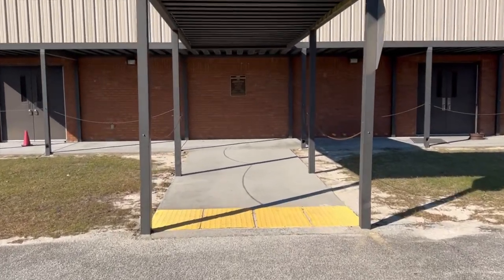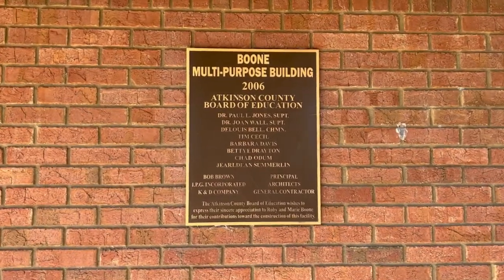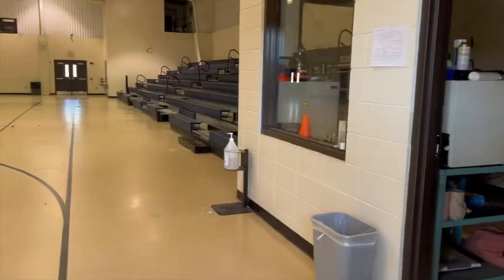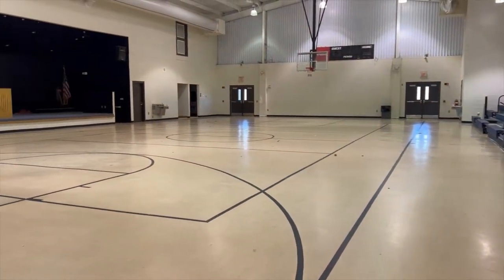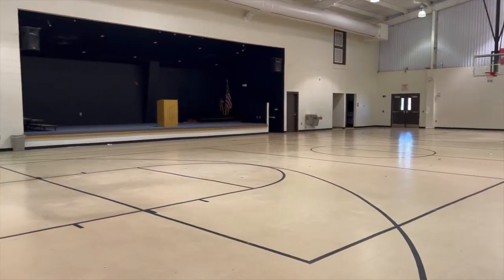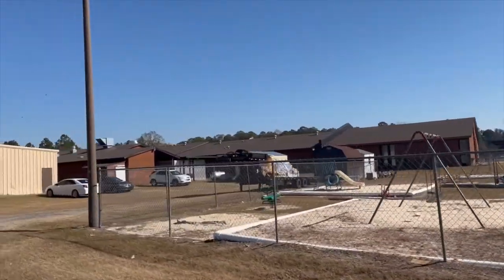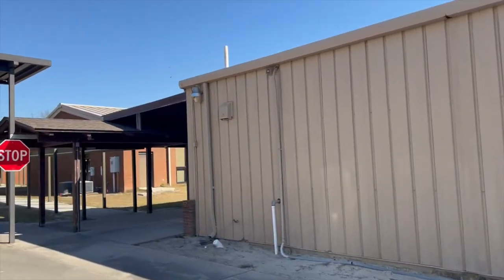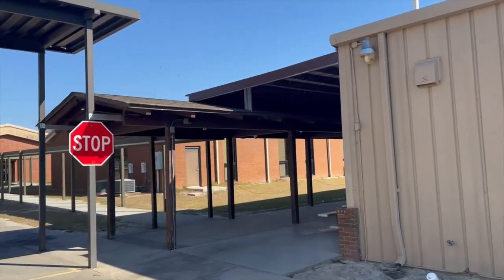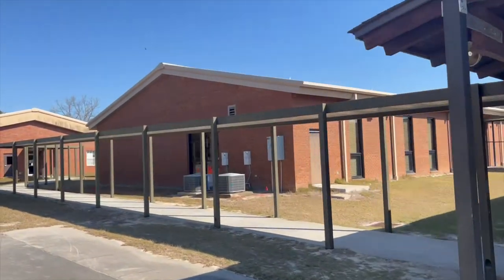As we now enter the gym, this gym was built in 2006. It was later turned into a multi-purpose building due to the fact that Atkinson County Schools particularly like to host competitions and events in this area. And that concludes our Willicucci Elementary tour.